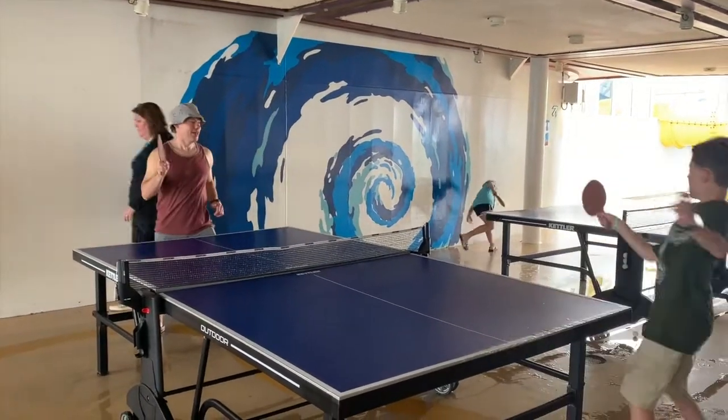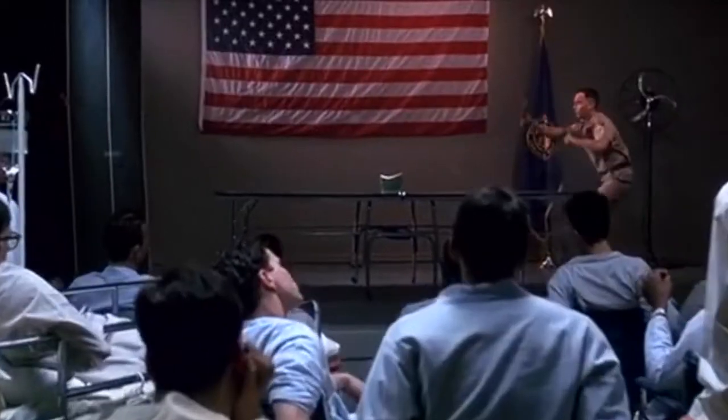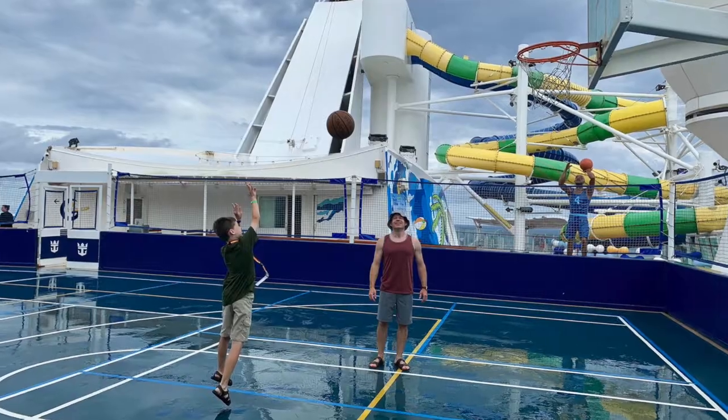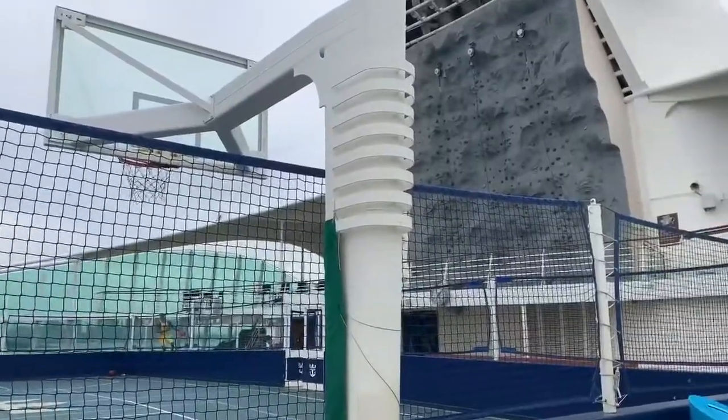Elijah's first time playing ping pong — he did pretty good. We got the basketball court and the rock climbing wall right there.